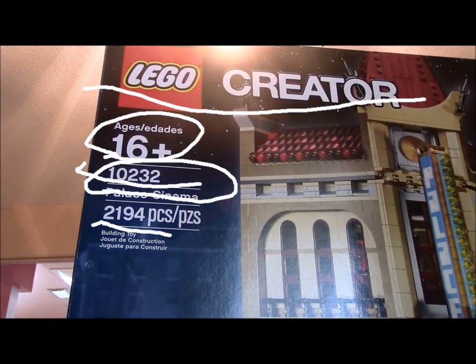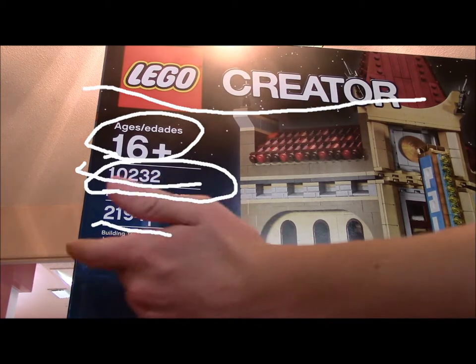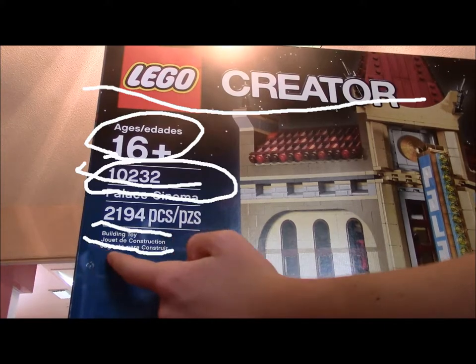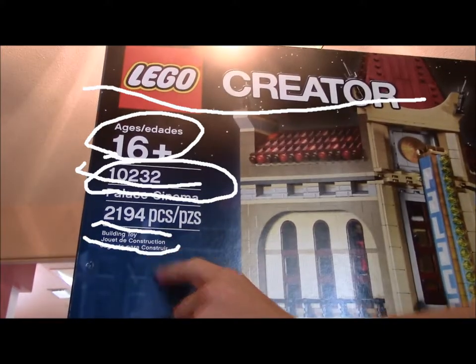How many pieces was Tower of Orthong? I believe it was like 2,300, something like that. In comparison, there you go. And of course, it is a Jouer de Construction — or if you're not French, it's a building toy.